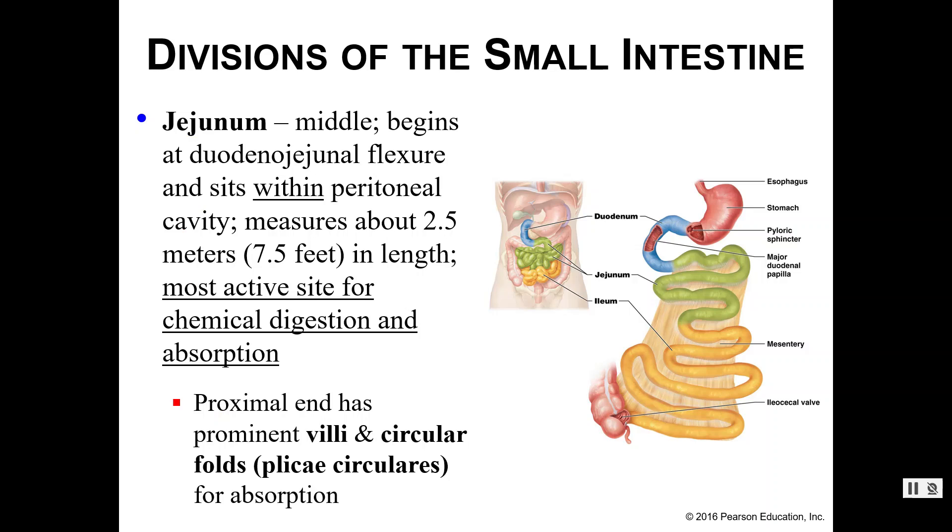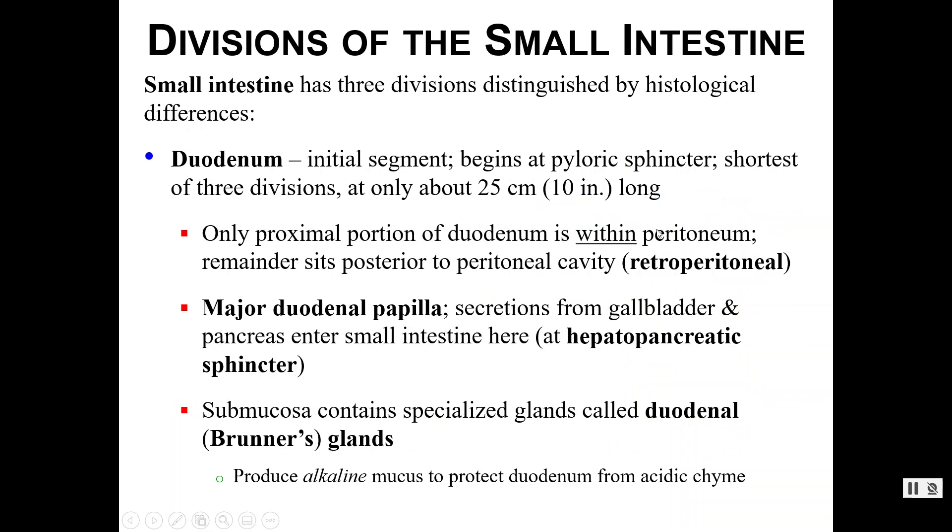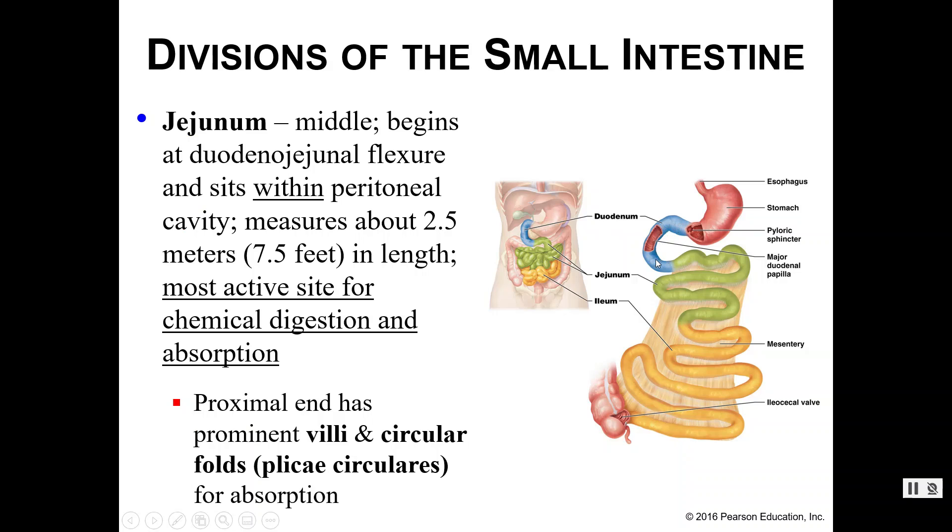Next we move into the jejunum, which sits within the peritoneal cavity completely. This is the next two and a half meters — about seven and a half feet — of the small intestines, and it is the most active site for chemical digestion and absorption in the digestive tract. At the proximal end we find villi and circular folds that assist with absorption. After the duodenum's 10 inches and then seven and a half feet of jejunum, the rest is the ileum.